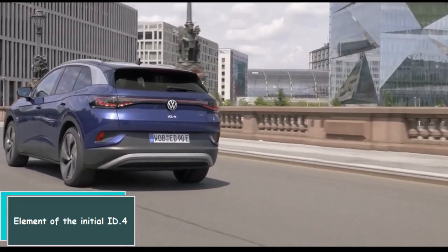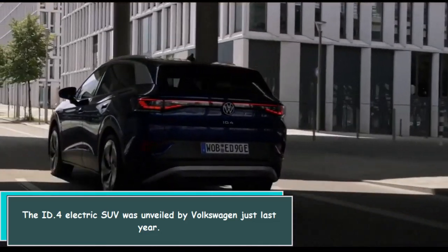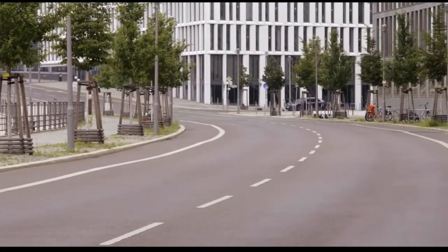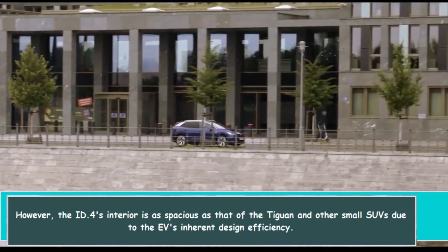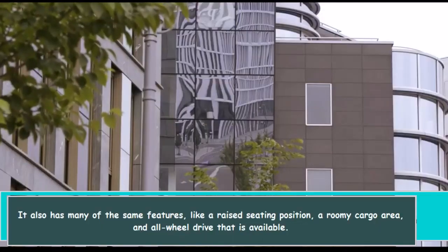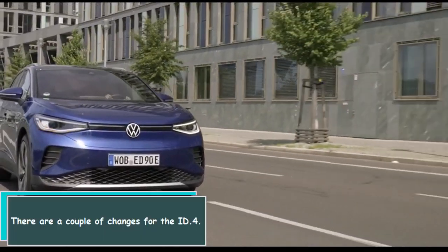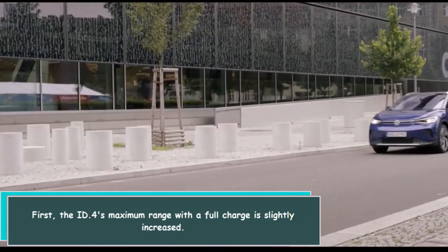The ID.4 electric SUV was unveiled by Volkswagen just last year. It is slightly smaller than the brand's Tiguan SUV, however the ID.4's interior is as spacious as that of the Tiguan and other small SUVs due to the EV's inherent design efficiency. It also has many of the same features like a raised seating position, a roomy cargo area, and available all-wheel drive.